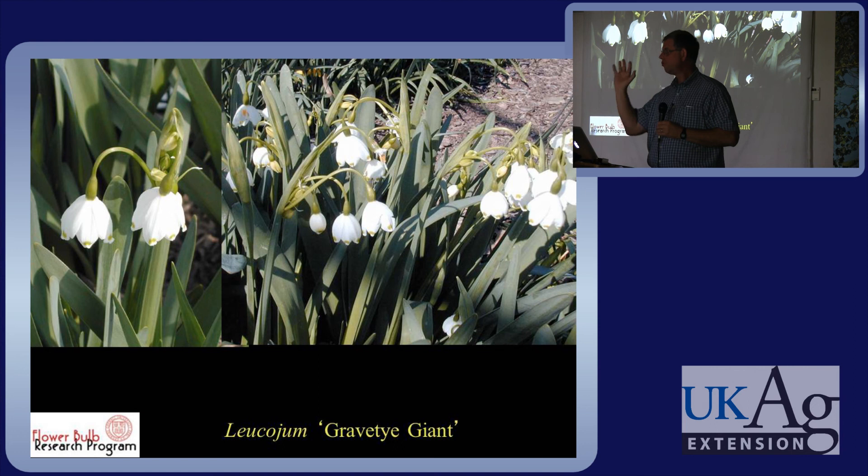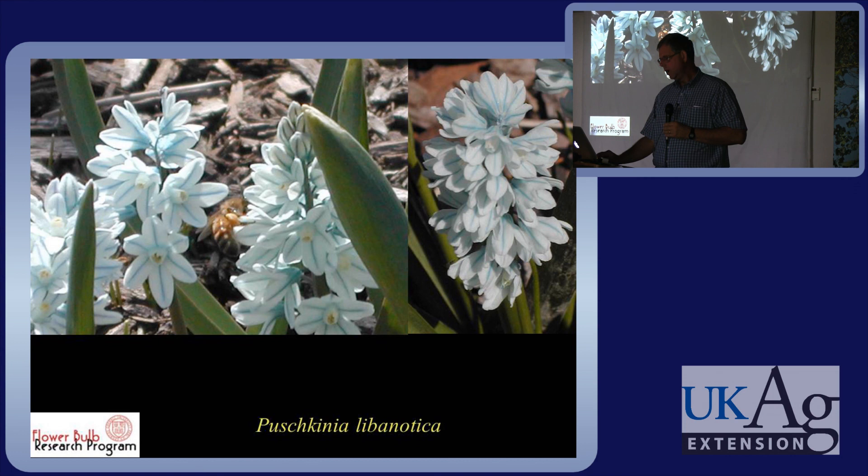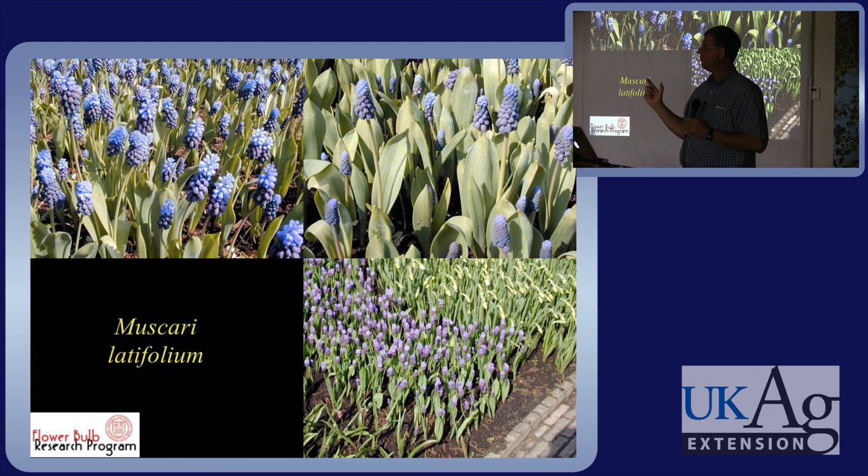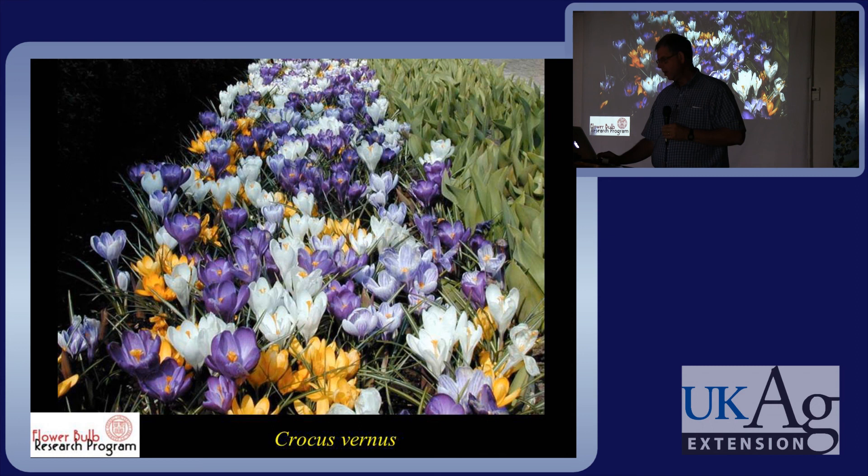Leucojum gravitate — this late-flowering plant looks a lot like daffodil leaves but it's a summer snowflake. It's a great plant, an excellent perennial. Pushkinia in the spring is a little ground cover plant — great. Muscari, the grape hyacinths, we've talked about. The common Armeniacum is by far the most widely planted. Latifolium has a wider leaf, and there are pink ones, white ones, double forms, and many different kinds.